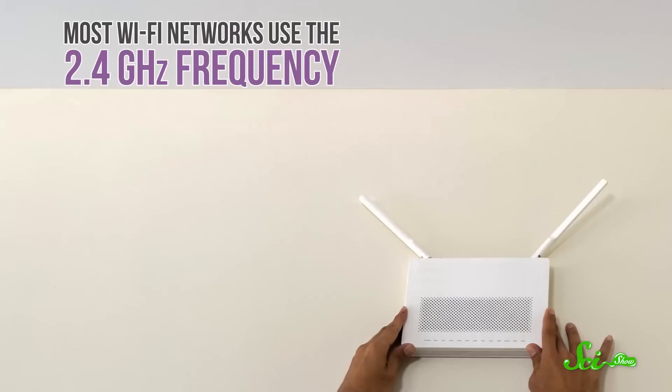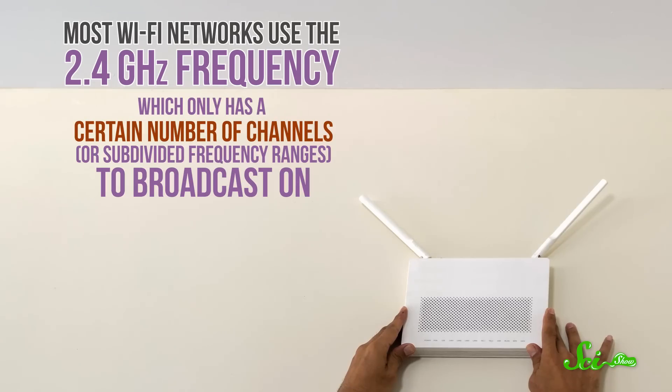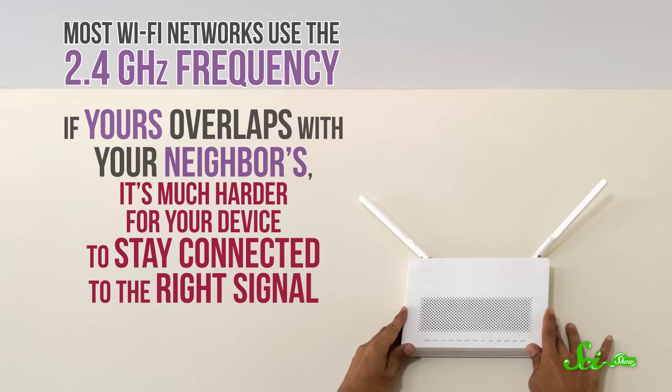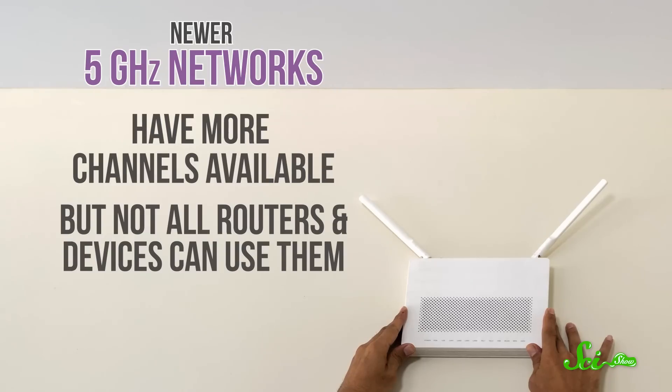And then there are your neighbors. Most Wi-Fi networks use the 2.4 GHz frequency, which only has a certain number of channels, or subdivided frequency ranges, to broadcast on. If yours overlaps with your neighbors', it's much harder for your device to stay connected to the right signal. Newer 5 GHz networks have more channels available, which makes this less of a problem. But not all routers and devices can use them.